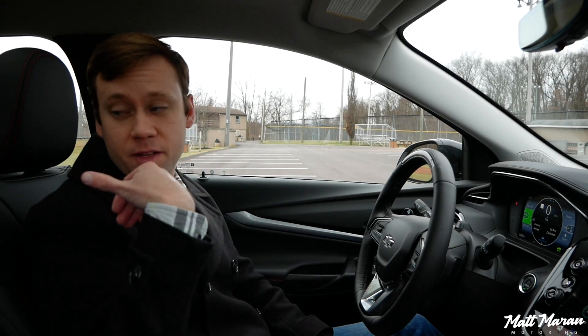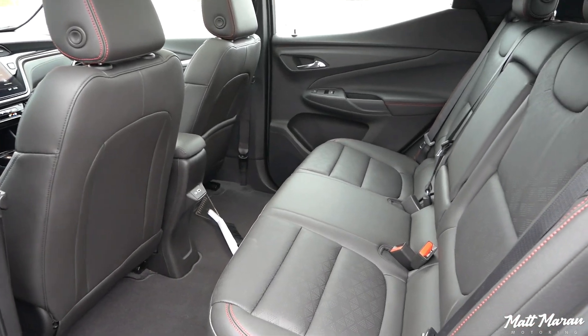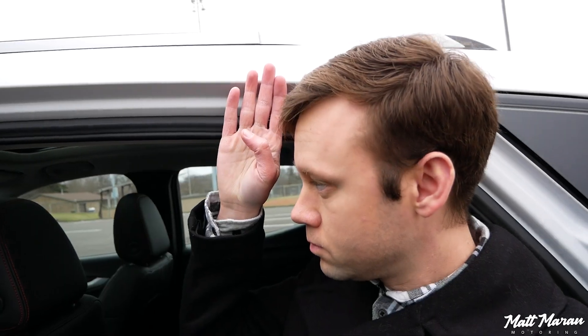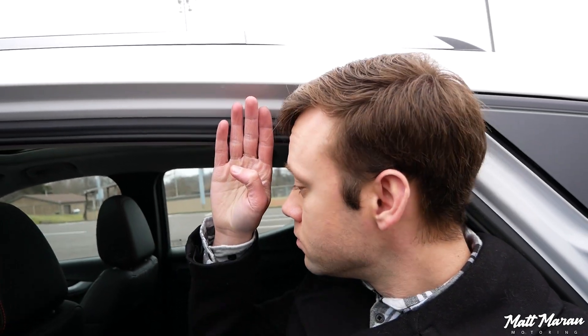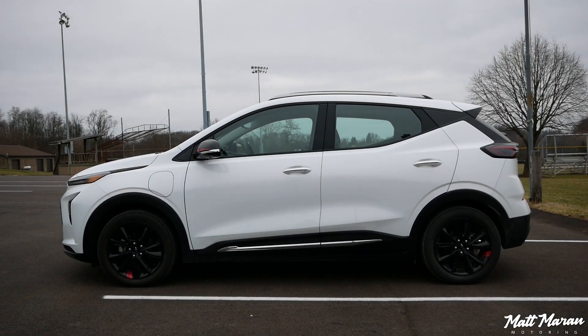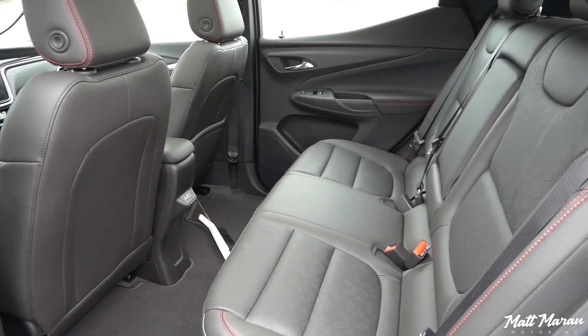The back seat is really impressive, though getting in requires a little care — the seat bottom is mounted so high that if you slide your butt in first, your head will hit the roof. You have to bend a little to clear it. But once you're in, there's a ton of space. I'm 5'9" sitting behind myself, and I have at least four to five inches of legroom to spare — really huge for this segment. Plenty of headroom too, thanks to cutouts in the roof.